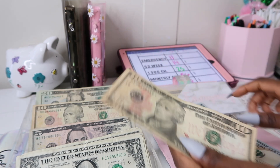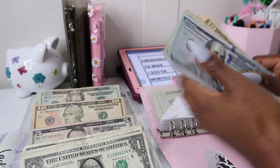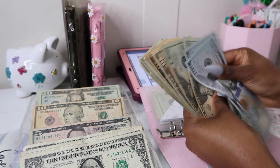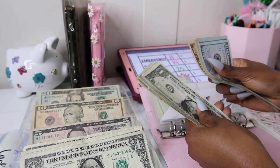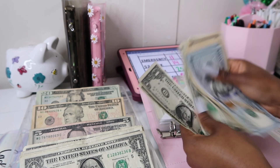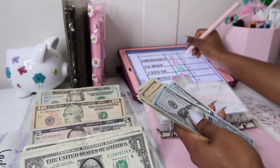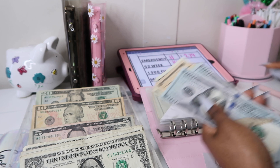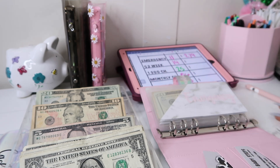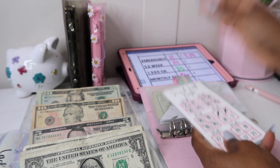Y'all know the Dave Ramsey method — you need to save that thousand dollar emergency fund. So we stuffed $11 and our current total is $279 in the emergency fund so far. I cannot wait until we have half of a thousand!